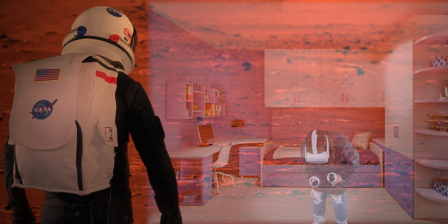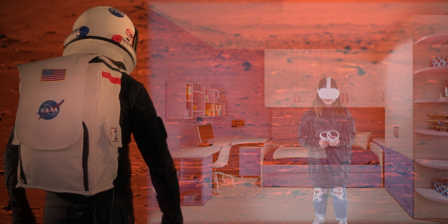Wait — is that what I think it is? Whoa! I'm going to mark this and send it to NASA.